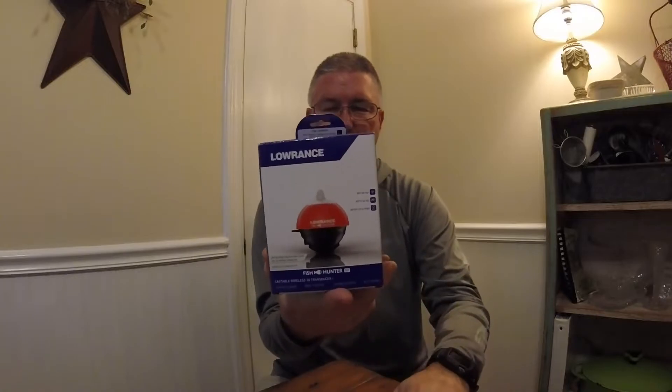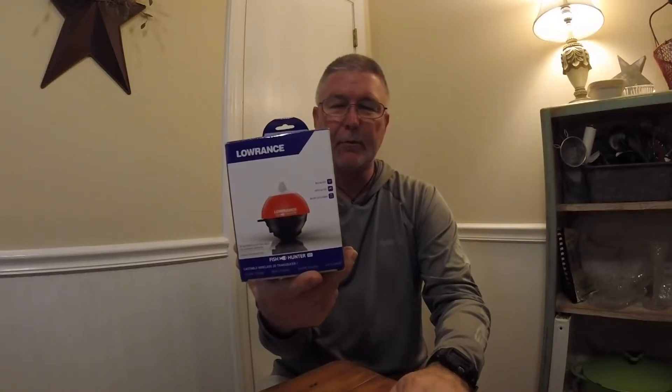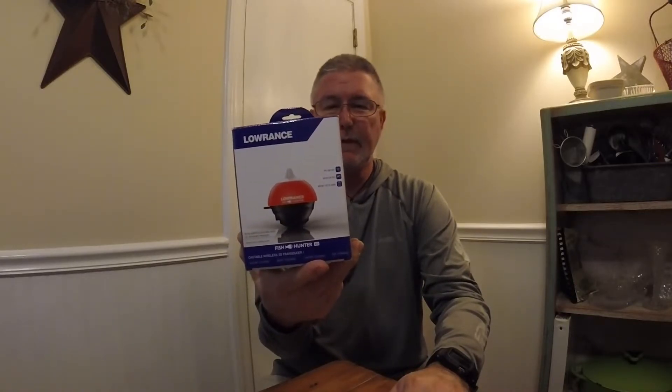This is a Lorentz Fish Hunter — it's castable. You can use this from a kayak, place it out somewhere in a lake where you know there's structure and cast to it. You can use it off a dock — just attach it to the dock — or from a bank, cast it with another rod, or use it ice fishing. This works with a free app from the App Store or Google Play. It's castable, wireless, 3D transducer. Wi-Fi up to 200 feet, depth of 160 feet, and a battery life of 10 hours. This thing retails for about $150.